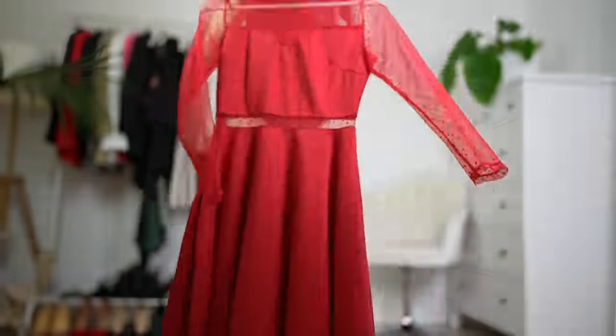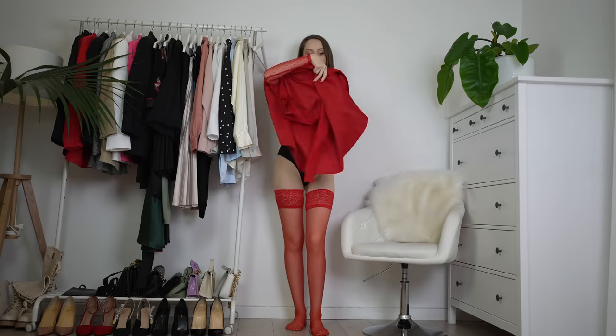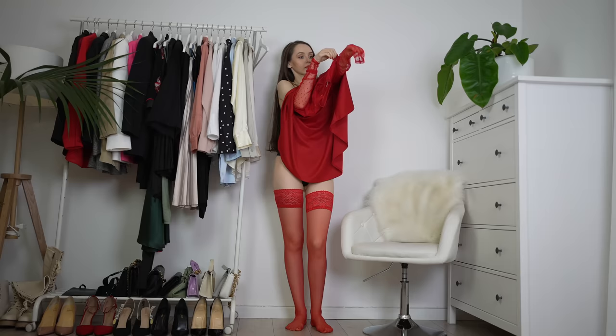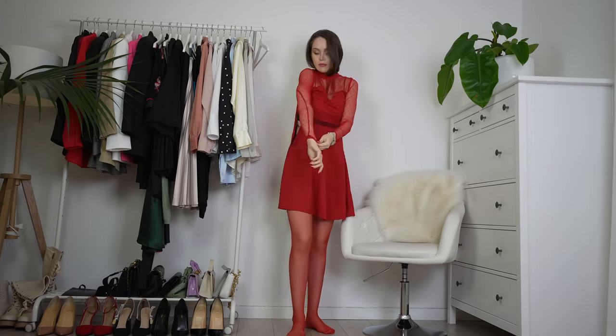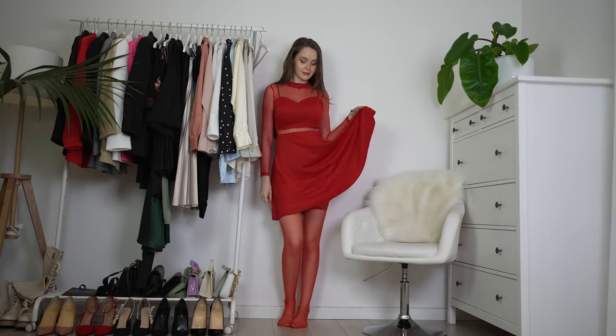Here comes our last dress — last but not least. Here I've got this beautiful red skater dress with beautiful mesh parts that have a polka dot pattern. I really love it. It's very cute, it's not too much, it's pretty casual.